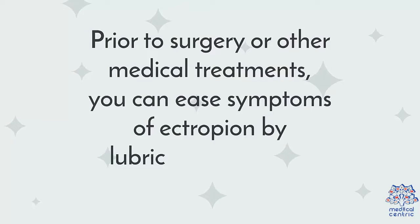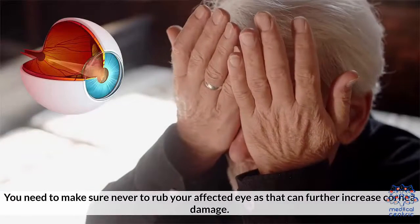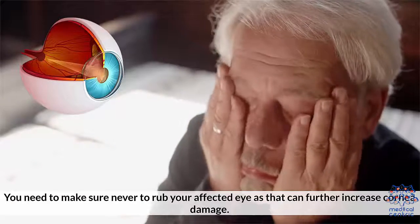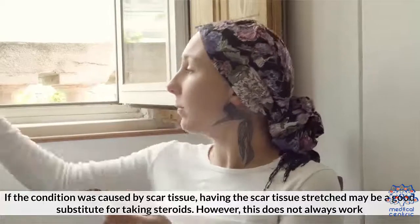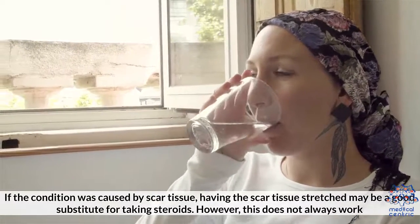Prior to surgery or other medical treatments, you can ease symptoms of ectropion by lubricating your eye regularly. You need to make sure you never rub your affected eye, as it can further increase cornea damage. If the condition was caused by scar tissue, having the scar tissue stretched may be a good substitute for taking steroids. However, this does not always work.